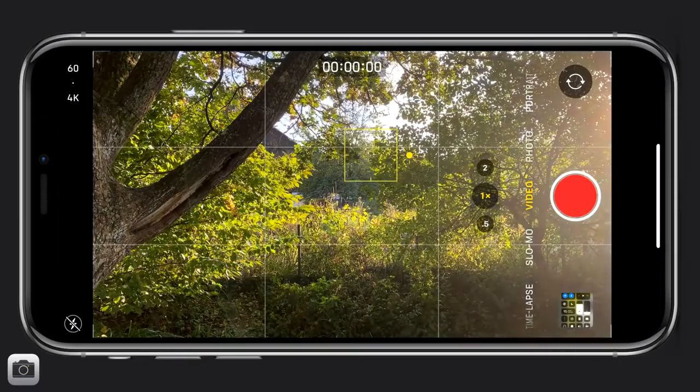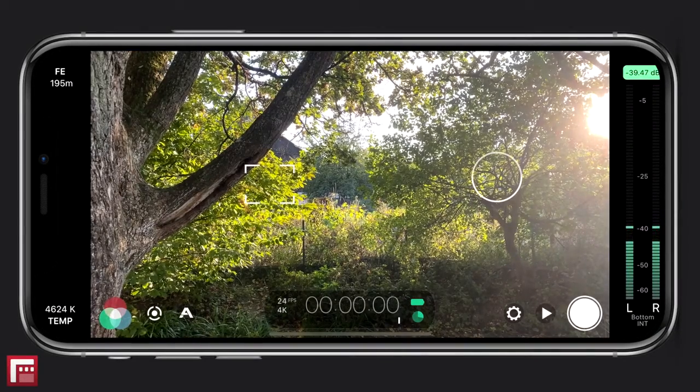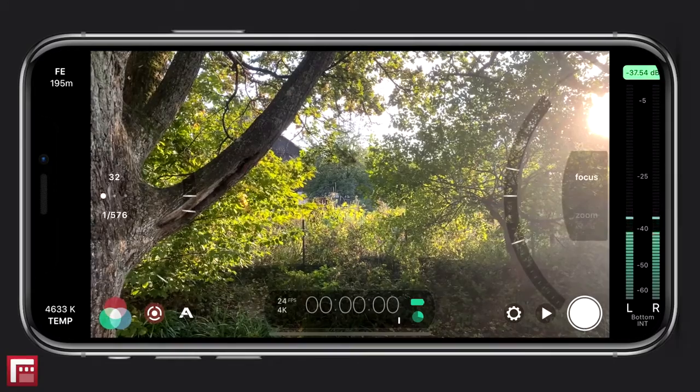Focus and exposure: the biggest difference is that the built-in standard camera app doesn't give you separate control over focus and exposure — it just uses one box for both. With Filmic Pro, you have two reticles, one controlling exposure and the other focus. You even have the option to control these two manually by tap-holding on both to bring up the arc sliders.